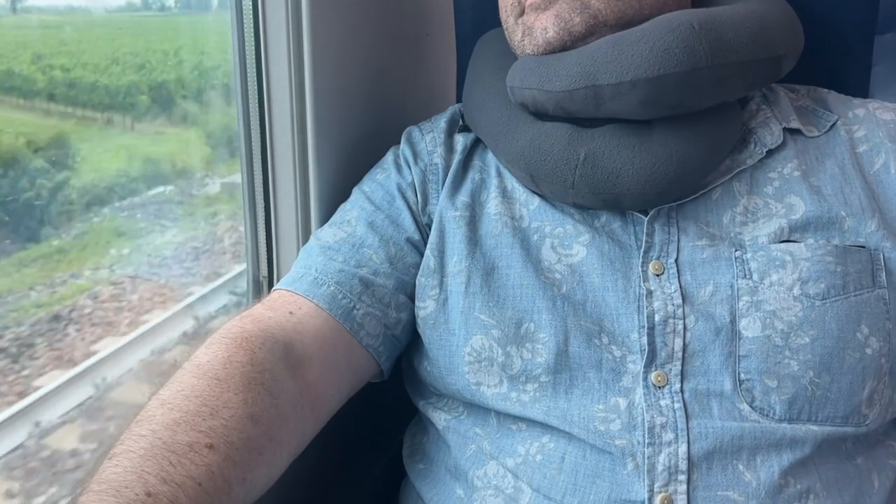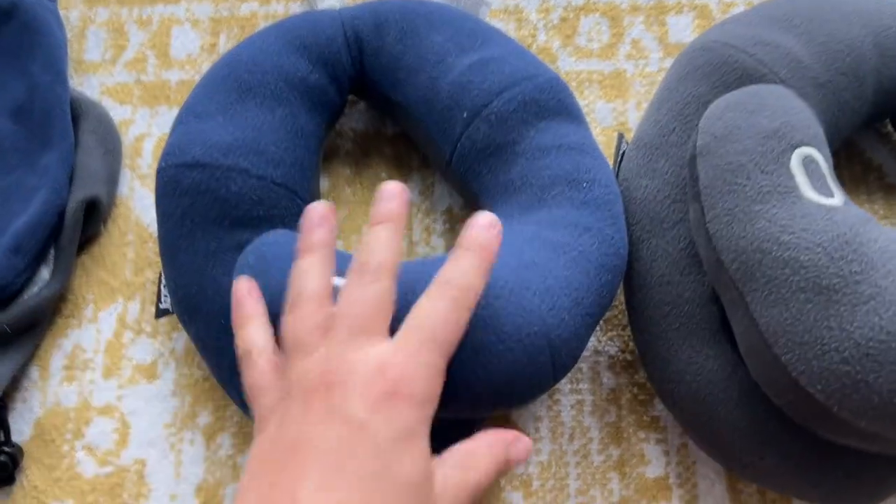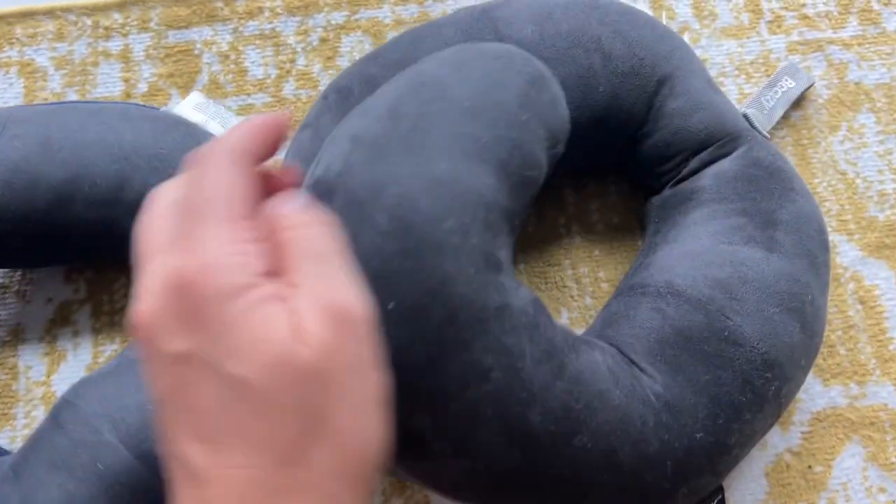All in all, it is just the perfect travel companion because it is so customizable to your needs and makes travel so much more comfortable. When I got home, I was able to toss it in the washing machine, I air dried them, and now they are good to go and ready for the next adventure.